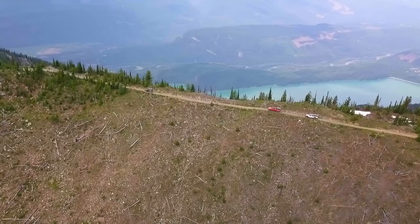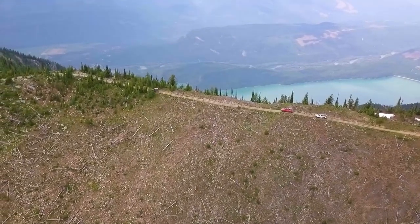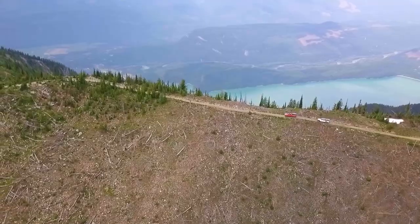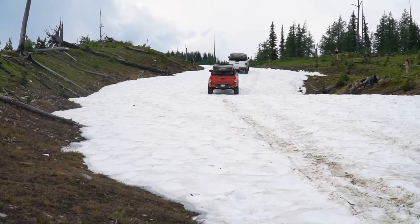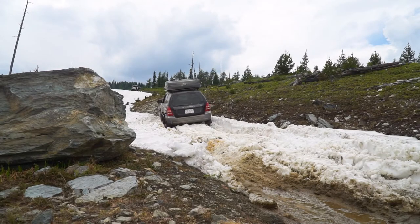After crossing the top of the ridge where we could look down at the lake we just came from, we met our first big obstacle of the day — a deep snowdrift that covered the trail. After pushing through the snow and a little bit of a tow, we made it to the top.